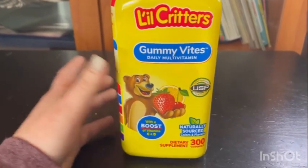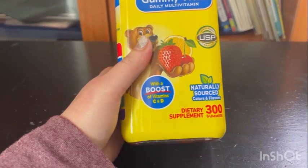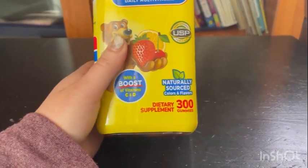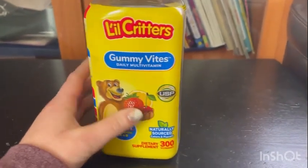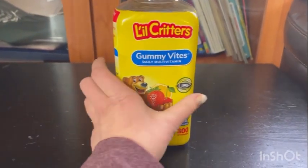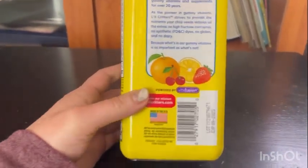These are so good for kids. I definitely would recommend. This one is with a boost of vitamin C and D and natural source of color and flavor. There's 300 gummies. I get this at Costco and it's worth every penny. You can order it on Amazon, Walmart, whatever store sells or carries these.